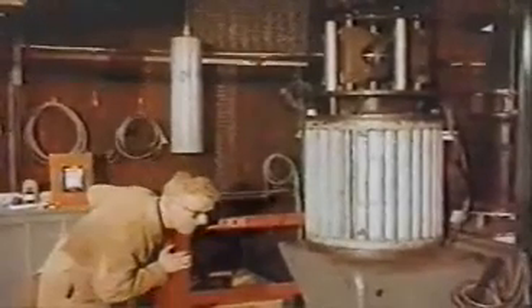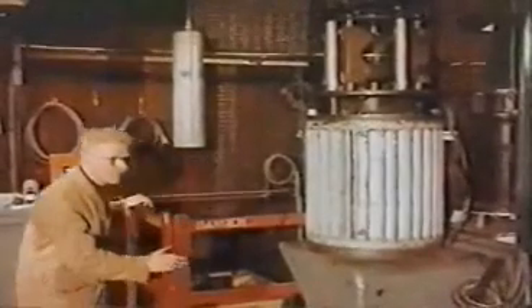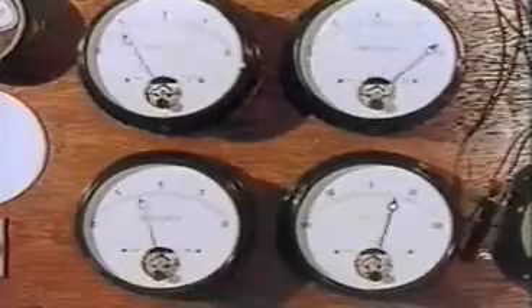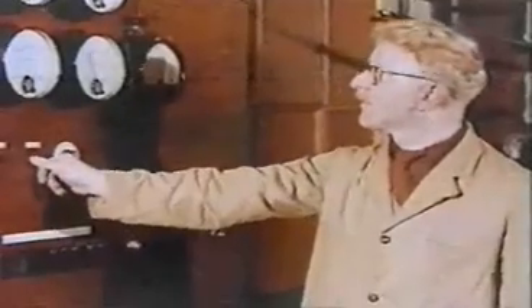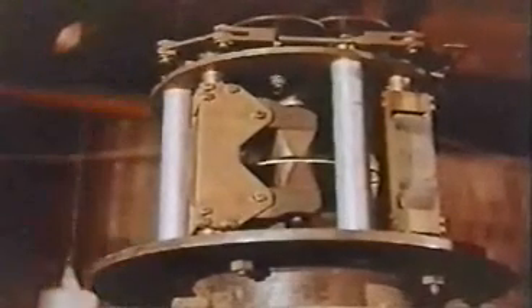Here, they're testing a control rod mechanism. To control the rate of the nuclear reaction, rods containing boron are inserted into the reactor core. The boron absorbs neutrons and slows down the fission process. In an emergency, certain of these rods can be dropped into the reactor core to effect an immediate shutdown.